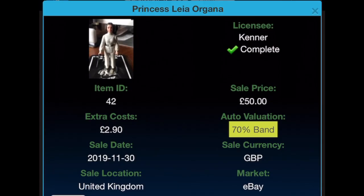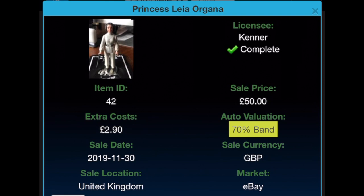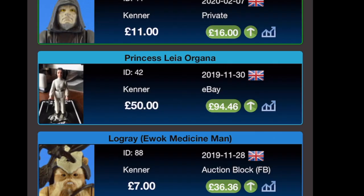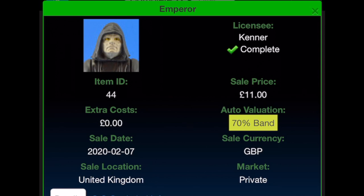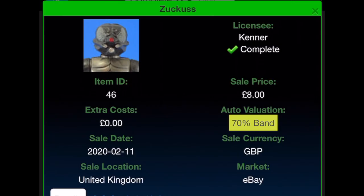Princess Leia Organa has a long backstory but I'll just go with the £50 sale price, with £2.90 extra costs from eBay on the 30th of November 2019. It says complete but I've since lost the black blaster — I do have a blue one that replaces it. Her current price is £94.86. The Emperor was bought for £11 on the 7th of February 2020, current value £16. Zuckuss was bought for £8 on eBay on the 11th of February 2020, currently £24.03.